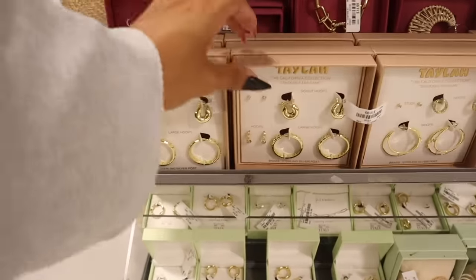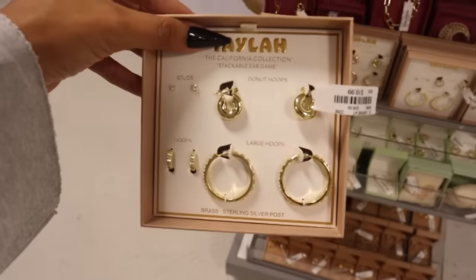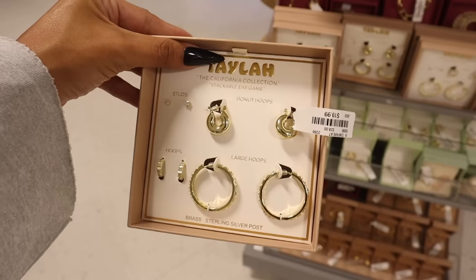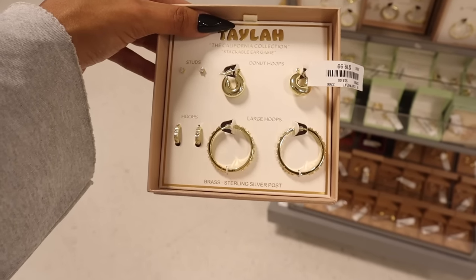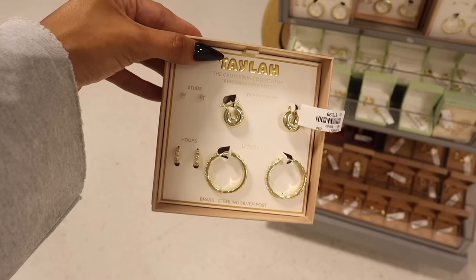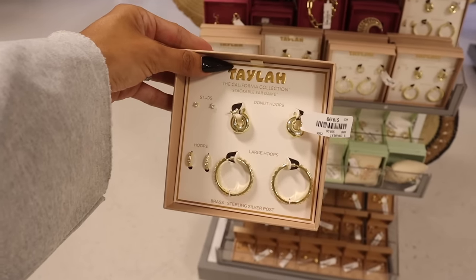We just made it to the jewelry section. Look at these Christmas jewelry sets — the California Collection Stackable Ear Games with studs, donut hoops, little hoops, and large hoops. That is so cool! Looks like that's the only set they have, but let me know if you plan on getting it. And whenever I turn around, there's House of Harlow — these are new sets priced at $13.